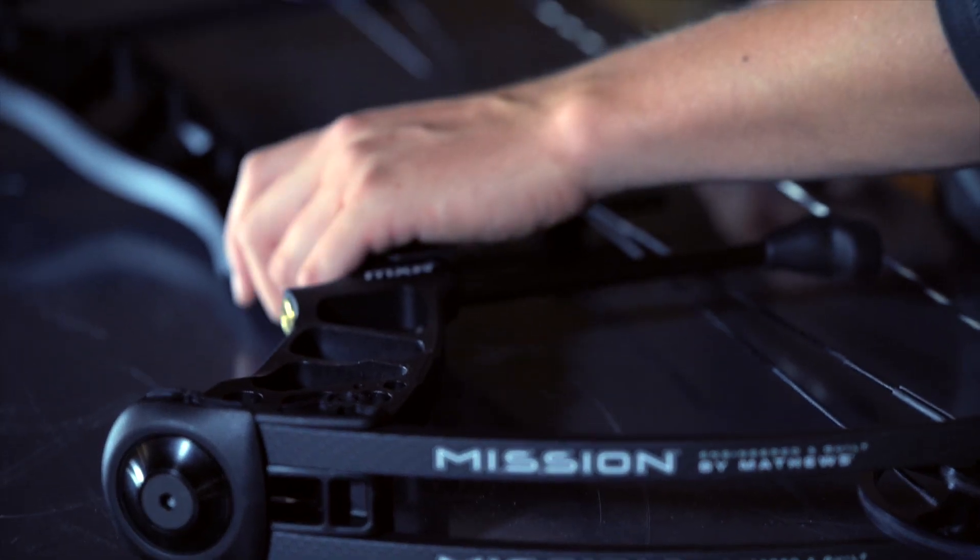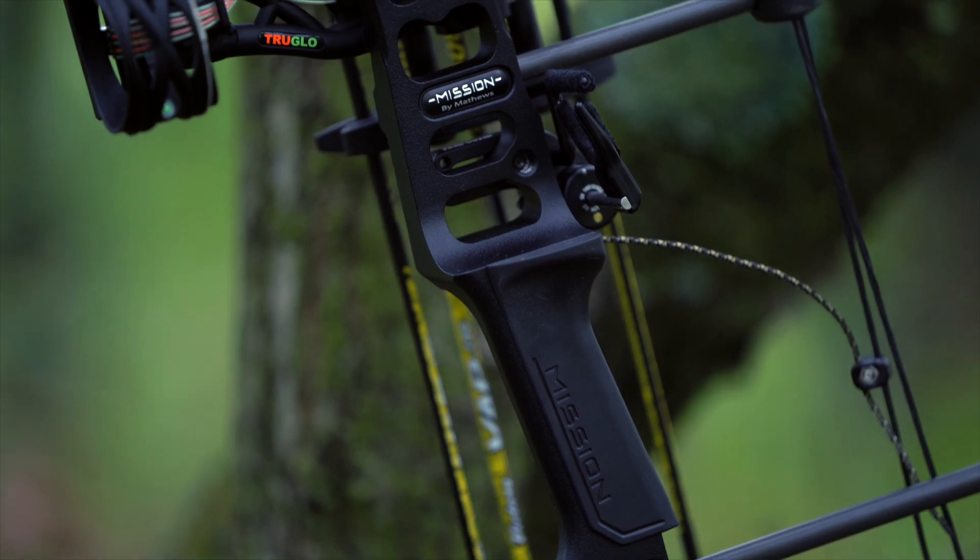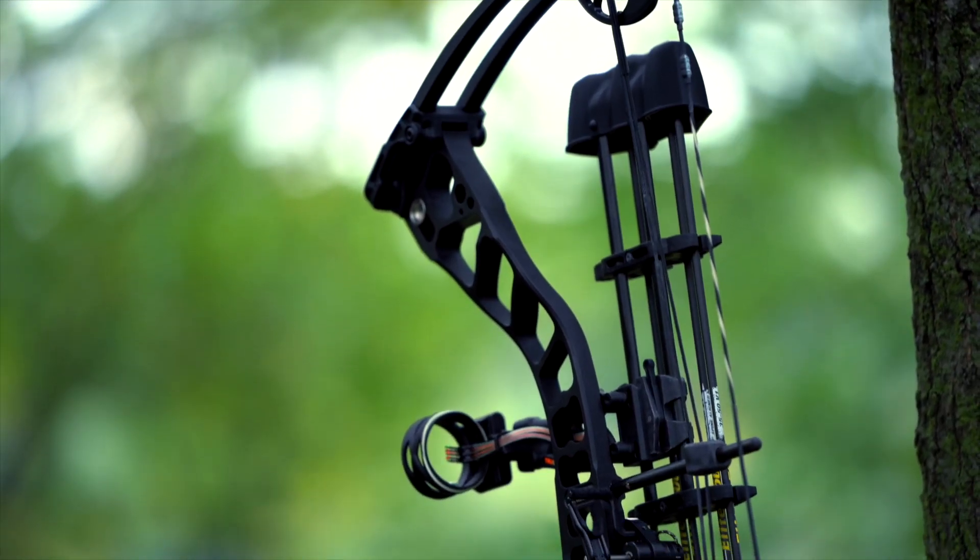The MXR is available in draw length variations from 23.5 to 29.5 inches and poundage options ranging from 40 to 70 pounds. This performance-driven design is unlike any other bow in its category. Experience the MXR at your local Mission retailer.